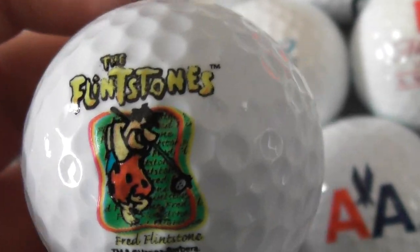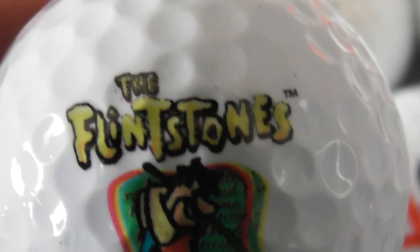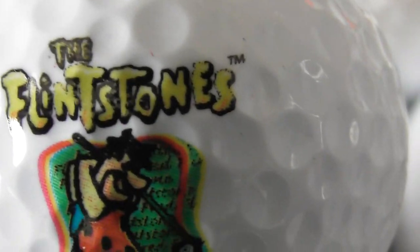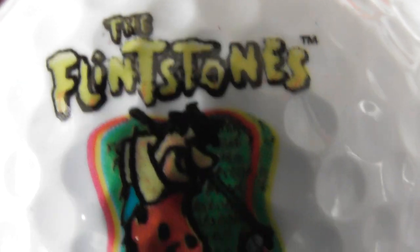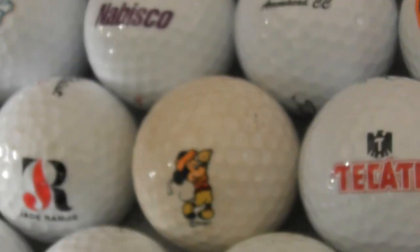The Flintstones — cool! Used to watch that as a child, it used to be on TV somewhere between half past five and half past six in the evenings. Fred Flintstone, trademark Hanna Barbera. Flintstones — that is a cool one to have.